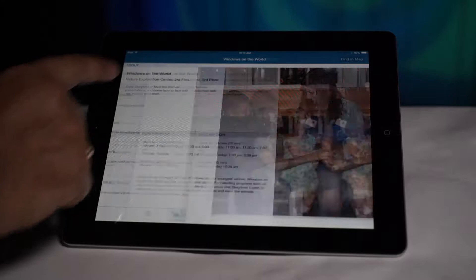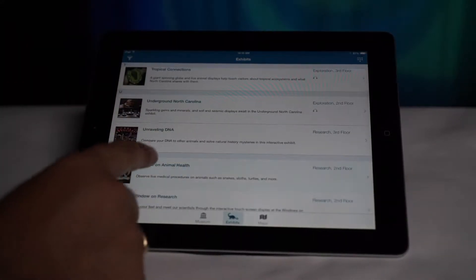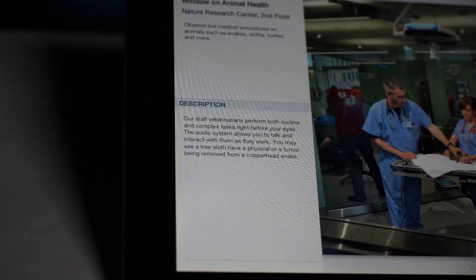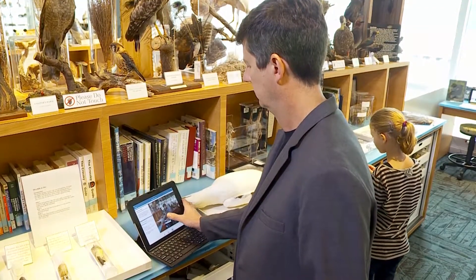The app includes all of the museum's exhibits. Click on an exhibit name and the app takes you to a detail page featuring a wealth of information. A short description of each exhibit is enhanced by different features like photos, audio files and video clips.